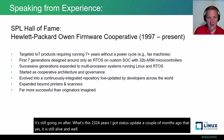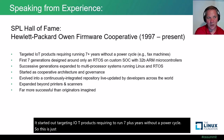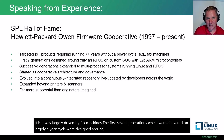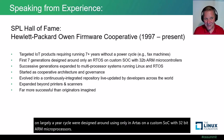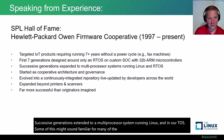The Hewlett-Packard OWEN Firmware Cooperative was voted into the Software Product Line Hall of Fame in the first session of that conference. It is still going on after 23 or 24 years. It started out targeting IoT products requiring to run 7-plus years without a power cycle — largely driven by fax machines. The first seven generations, delivered on roughly a yearly cycle, were designed around using only an RTOS on a custom SoC with 32-bit ARM microprocessors.